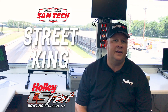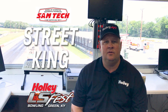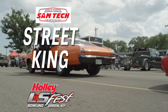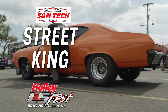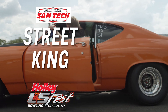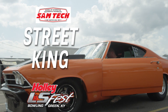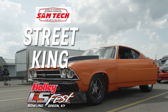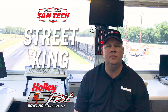Street King could be for you. Again, quarter-second increments. It goes from 10.75 as the slowest index down to 8 flat. If you have a car that is a Friday night warrior, a Saturday-only weekend race car, or a hot street car that runs from 10.75 down to 8 flat quarter mile in quarter-second indexes, Street King would be the class that you would choose.